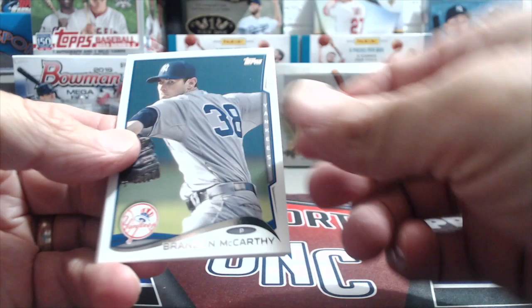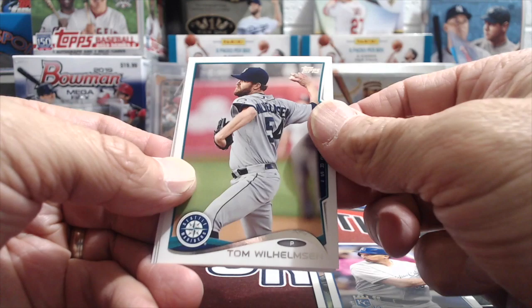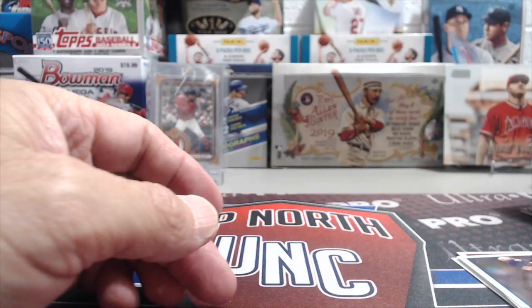Now opening a 2017 Update pack: McCarthy, Venez, Tom Willmson, Tony Cruz, and Tom somebody — let's just call him Tom.